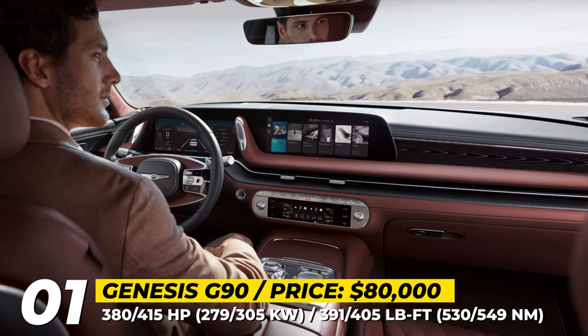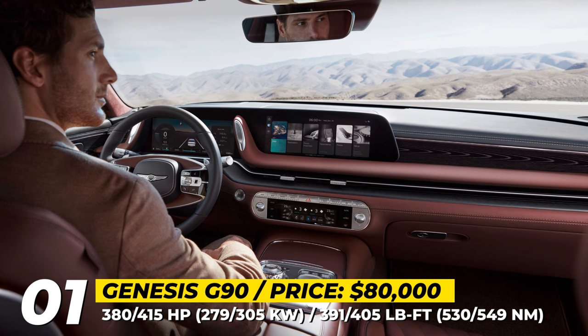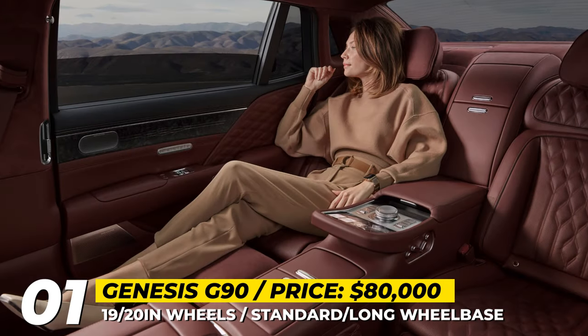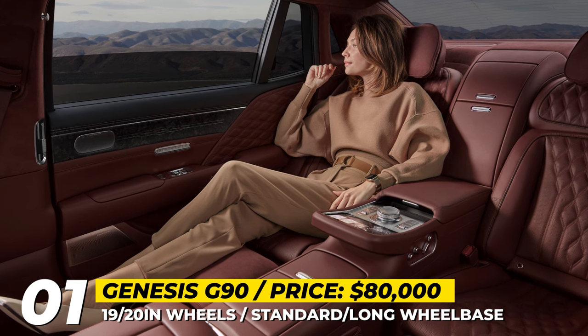Since the G90 is destined to challenge the German luxury models, Genesis installs its first air spring suspension with preview electronic control technology. It scans the road for imperfections and adjusts accordingly.